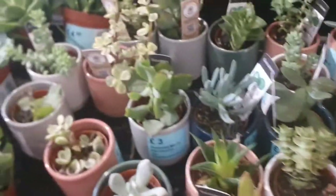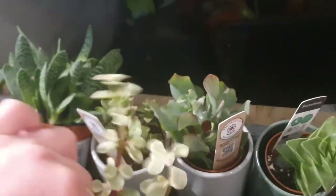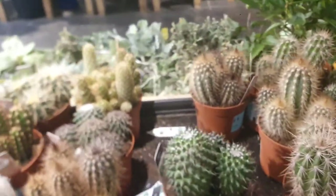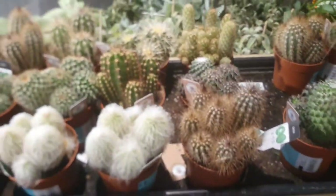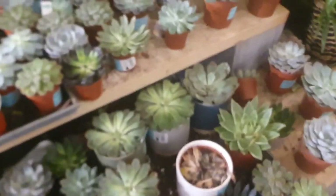They have succulents as well. They have elephant bush — variegated elephant bush — which doesn't have a price. I love the big pots of cactus. This is £6. Very nice, beautiful. They have echeveria.